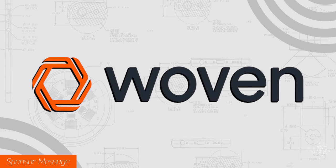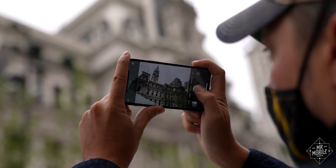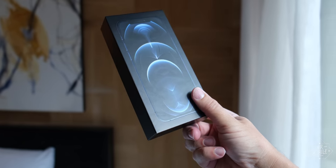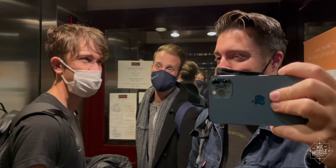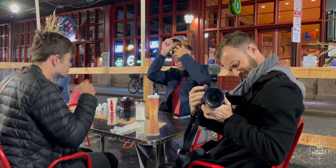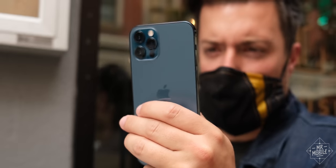A portion of this video is sponsored by Woven. There's much more to a smartphone than its camera, but these days the camera is usually the component that changes the most between generations. So when I plucked the latest iPhone out of its curiously thin box on Saturday, the first thing I wanted to test was that updated camera. Join me for a weekend in the city of brotherly love, seen almost entirely through the lens of the iPhone 12 Pro.